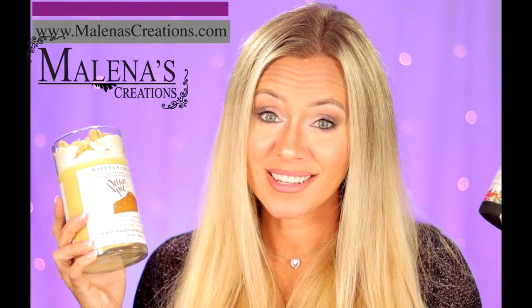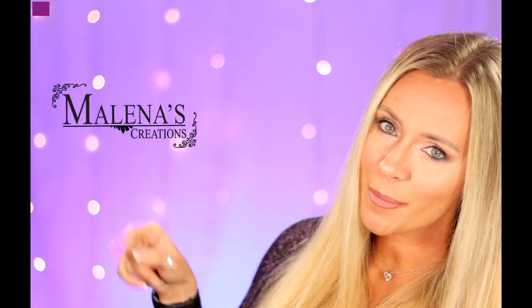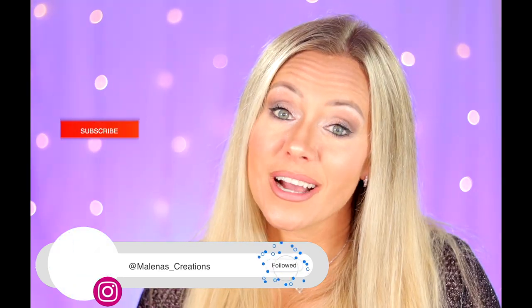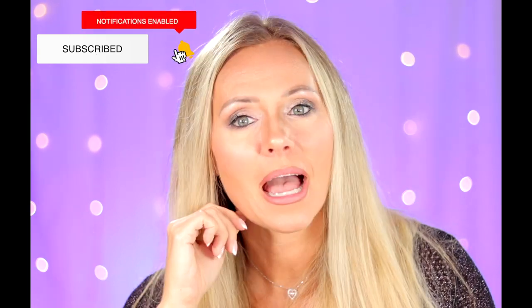So there you have it. Hope you guys like the video. Go check out my website, melanascreations.com, and make sure you guys follow us on Instagram and Facebook. Make sure you guys like and subscribe and hit that bell for more videos. Thanks for watching. Happy holidays.